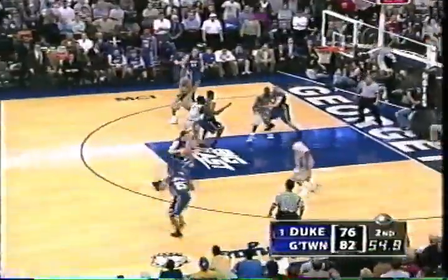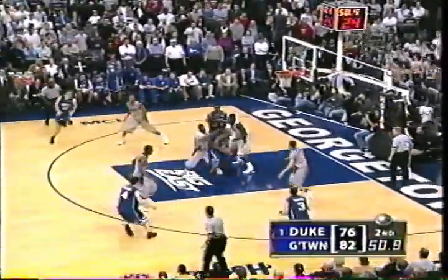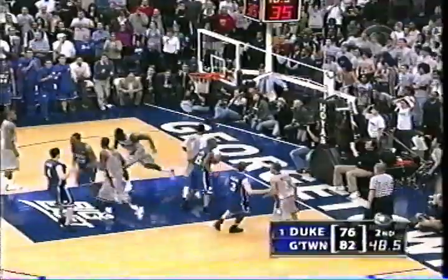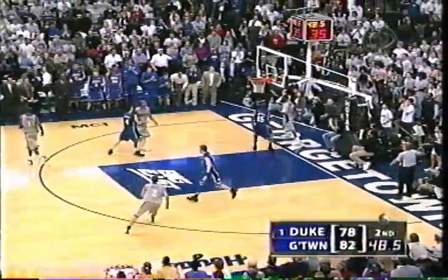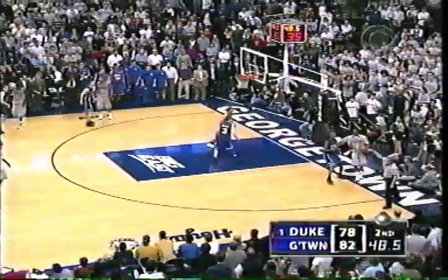Redick right under the basket right now. Here's Paulus — back outside. Dockery. 51 seconds to go in the lane — got it. It's a four-point game. It's still a two-possession game because they don't get a three on that one. Timeout called, Georgetown — they have trouble against the press. 48.5 to go.